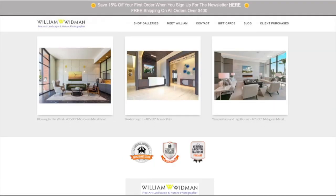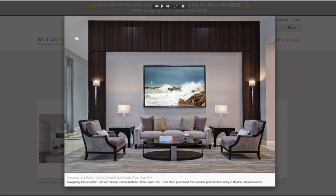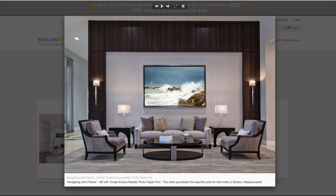This next one I'm really proud of — it's called 'Navigating Life's Rocks,' and you can see why. I captured this image on Clearwater Beach on a stormy day; I like a lot of drama in my images. This is a 60-inch by 40-inch Kodak Endura metallic photo paper print and it's been framed. Look at the beautiful blues and browns going with the gray wall. This is an office waiting room in Boston, Massachusetts, and it is absolutely stunning.